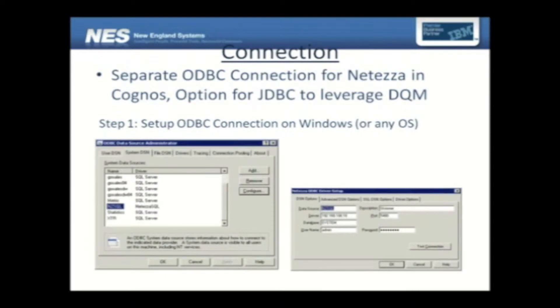We can go into details to see how easy, how off-the-shelf it is to connect to Neteza. However complex Neteza might look under the hood with all the blades and everything, it is fairly simple — just a couple of steps to connect to Neteza. You create a typical ODBC connection. I've shown a couple of screens for how you connect on Windows; you can do a similar thing on any OS. This is the first step in creating the ODBC connection.